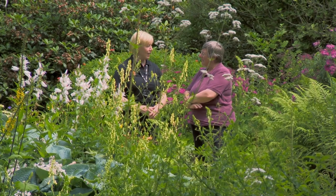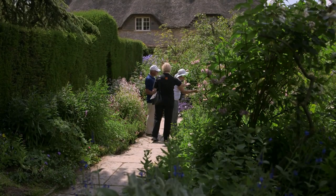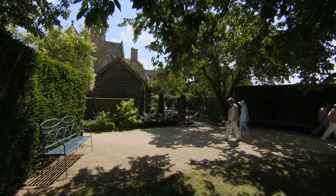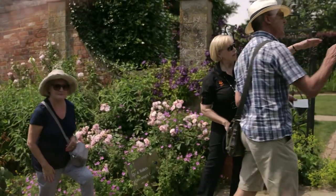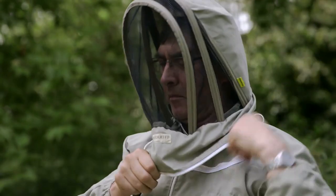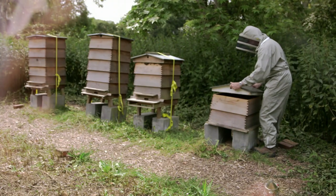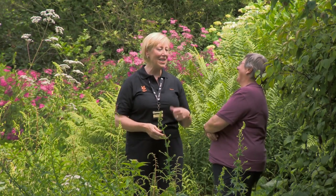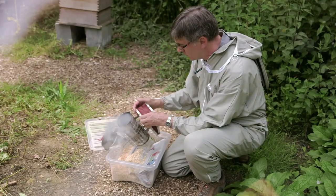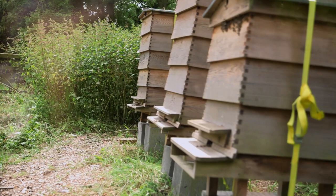Sue spends every Tuesday working as a garden guide — she's really got the Hidcote bug. It gets almost like a drug. If you miss a week, you think, oh, it's Tuesday, I should be at Hidcote. While Sue looks after the crowds of human visitors, her husband Bill looks after a different sort of swarm: Hidcote's own beehives. He comes on a Wednesday and she comes on a Tuesday — they'll tell each other things that happened on their respective days.